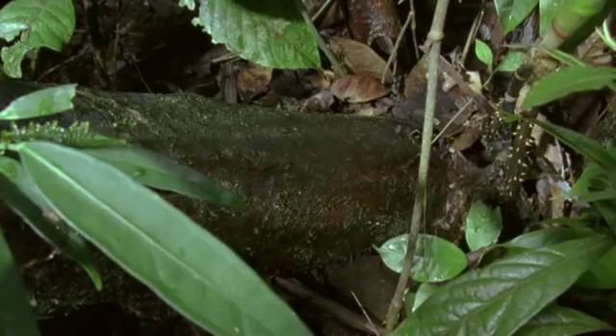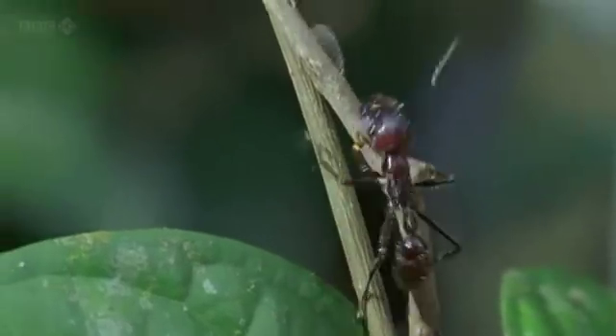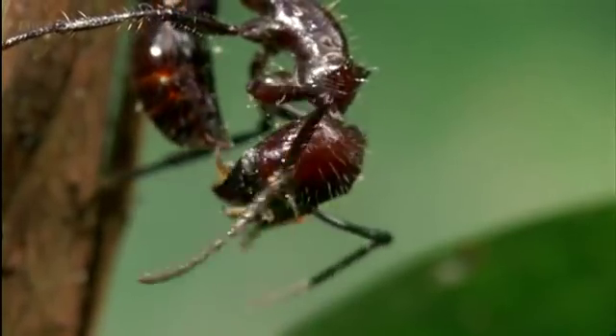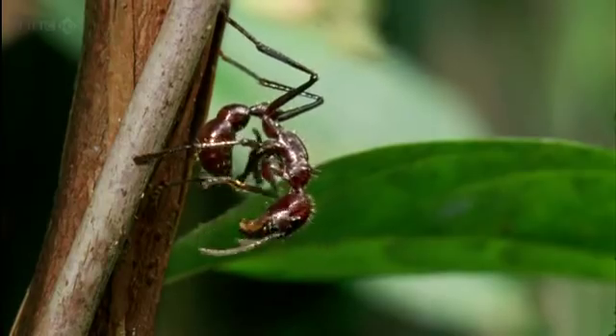So one of the most spectacular examples of zombie behaviour is that of ants infected with the Cordyceps fungus. If you are battling for space in the rainforest, hitching a ride on the back of an ant would seem to be a clever tactic. But it's not nearly clever enough for the Cordyceps fungus, which is a bit of a control freak — mind control, that is.